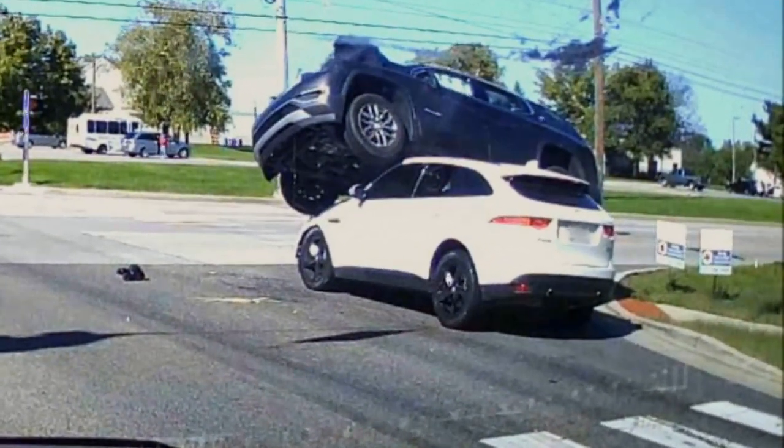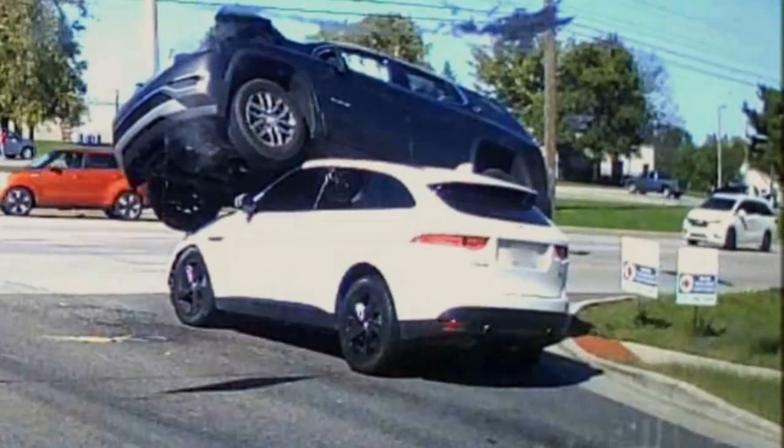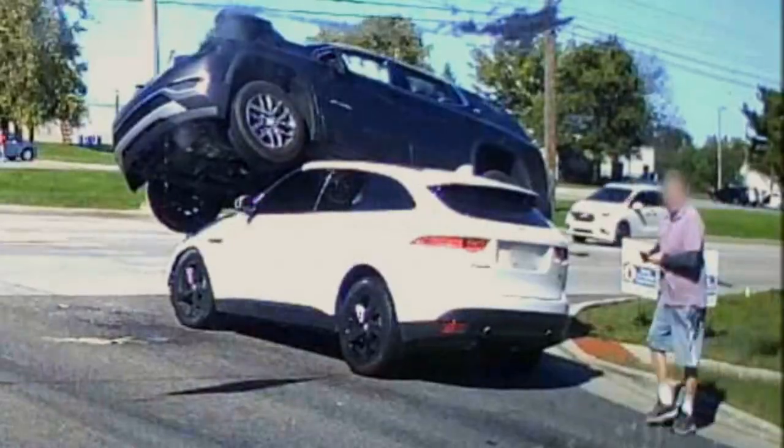In total, six cars are impacted by the crash. According to the driver with the dashcam, no one is seriously injured.